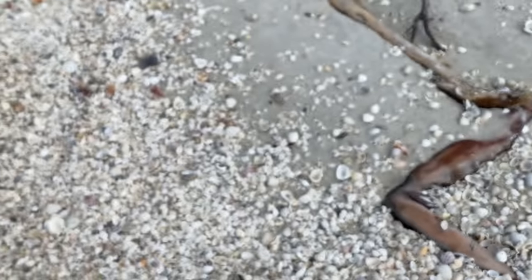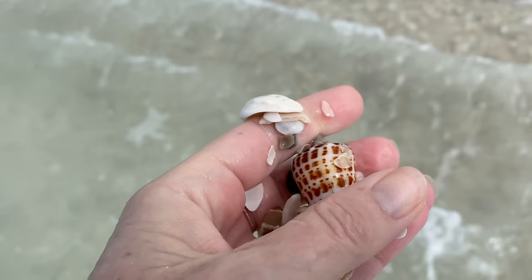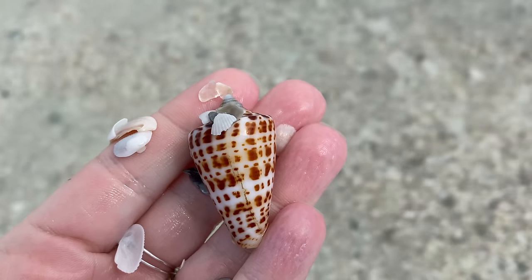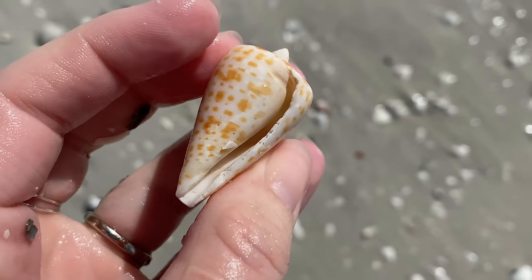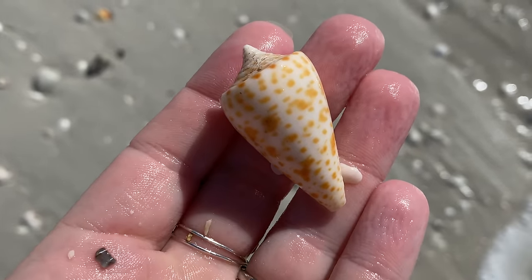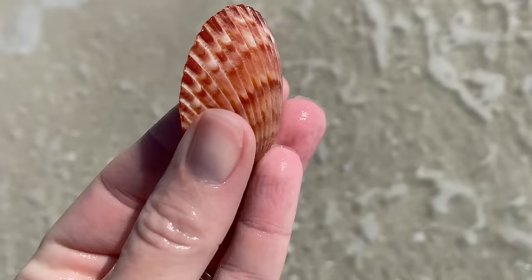Beautiful horse conch, oh my gosh. And another alphabet cone — I just grabbed it and figured I'd show you once I picked it up. I'm not gonna be able to show you the shot of it rolling around. This one was a little bit beat up; I'd still be happy with that on any other day, and I'm still gonna keep it. Another alphabet cone — what an alphabet cone day, it's crazy!